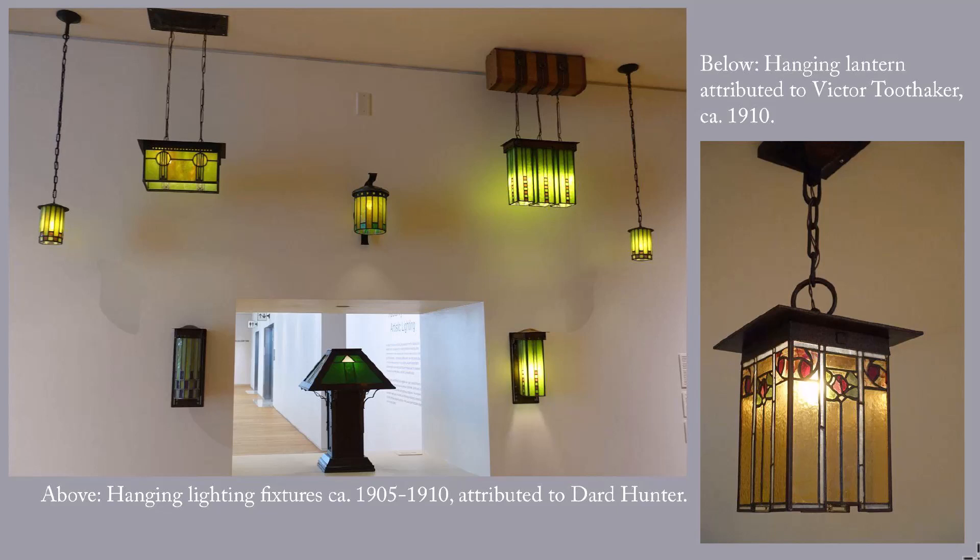On the left here is a group of hanging lighting fixtures from circa 1905 to 1910. They're attributed to Dard Hunter and were manufactured at the Roycroft Shops in East Aurora, New York. On the right is a hanging lantern attributed to Victor Toothmaker, circa 1910, manufactured at the Craftsman Workshops in Eastwood, New York.